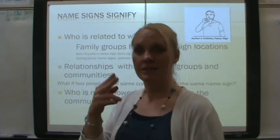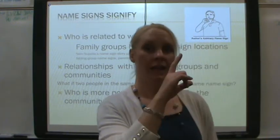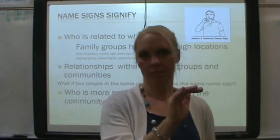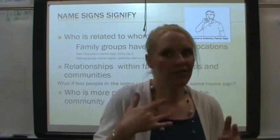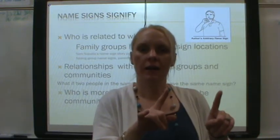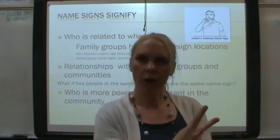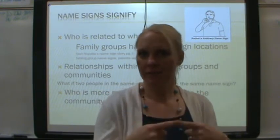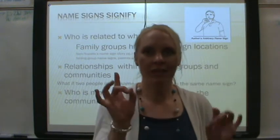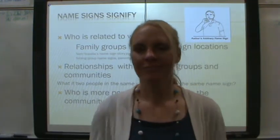He got to keep his name sign, and the other guy just went back to spelling. Now, he's not going to feel bad — he understands. Over time, the community gave him or figured out a different name sign for him. So it wasn't an awful situation. There wasn't a meeting or anything — it just happened.